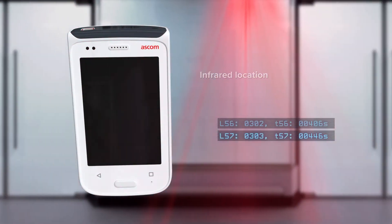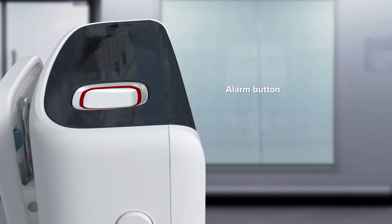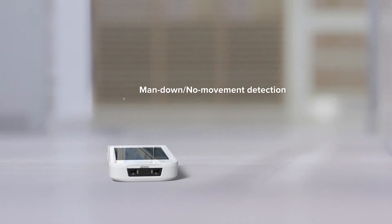There's also a single-push button alarm, automated man-down no-movement alarms, and professional-grade barcode scanning.